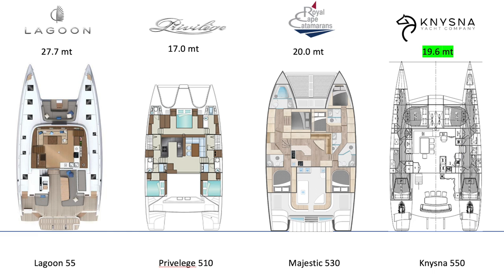Looking at the tonnage, comparing the Lagoon, the Majestic, and the Nysna — the Nysna 550 is well out in front at 19.6 tons, next is the Majestic 530 at 20 tons, and then the big girl, the Lagoon 55 at 27.7 tons.